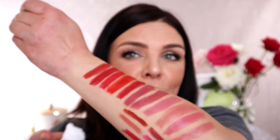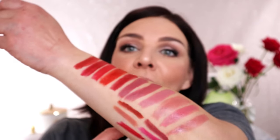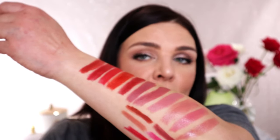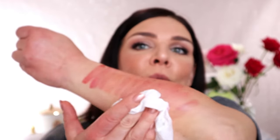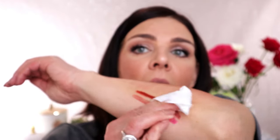Wow, such a beautiful collection! You can see how shiny and hydrating the Kiss formula is. I'm going to use a MAC makeup wipe to test if these lipsticks have any stain power, since they're supposed to be waterproof. Oh my god — it's not moving at all! I need to use eye makeup remover!